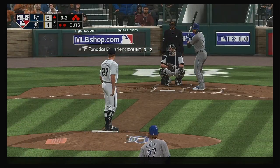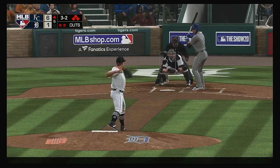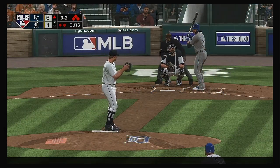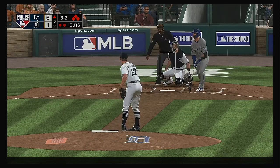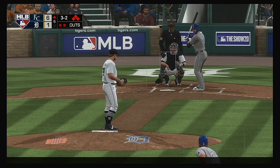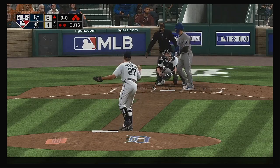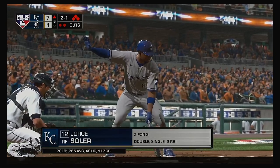So the bases will be loaded now with two away. The payoff pitch — here's a ball hit in the air, and no one will track it down. Already 24 pitches in this inning. He fouls this one off. The next three too — and it misses, ball four. That will force home a run.